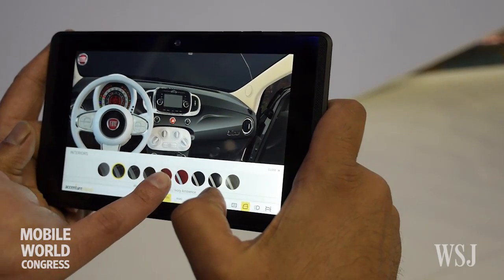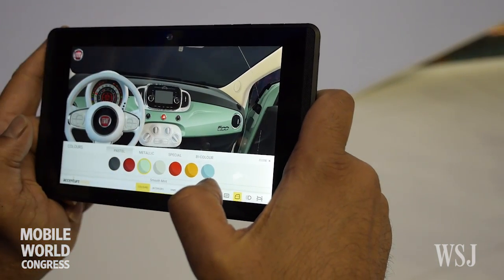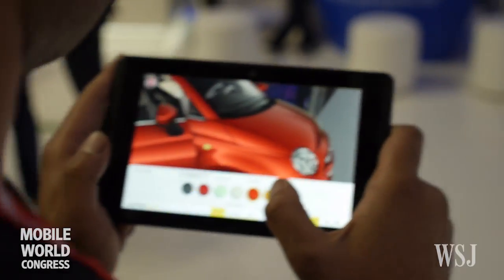This technology is different because, first of all, there is an element of interactivity. You do the experience, you decide how the experience is going to be, because you can actually walk around the car and change all the configurations and so on.